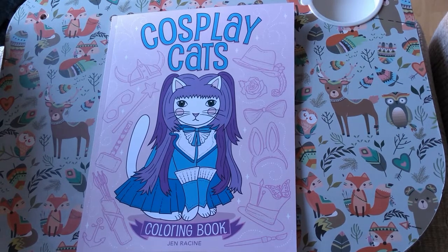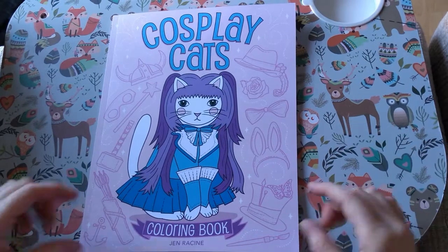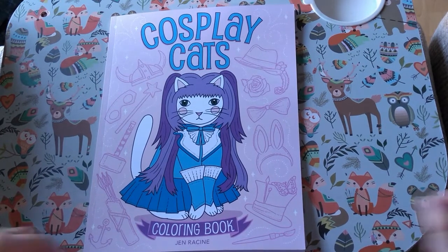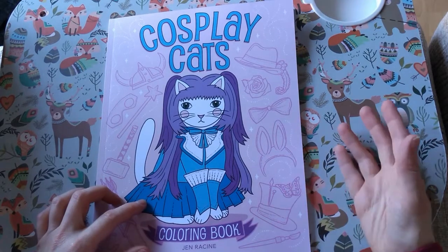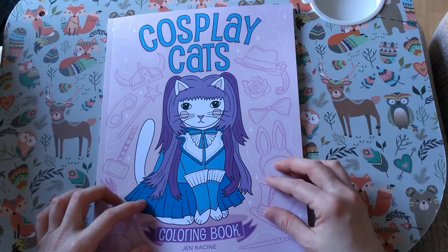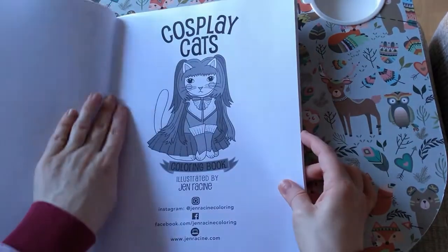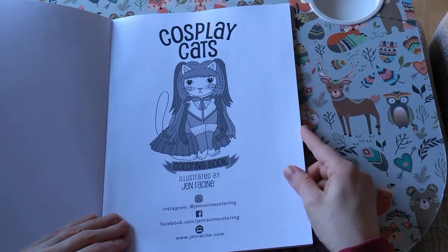Hi everyone, welcome back to the channel. Jen Racine has brought out a new book and not surprisingly I had to get it because it's cats. This is Cosplay Cats, which is weird because I was thinking about how there weren't enough books featuring cats in costumes, and then literally two days later I discovered this.